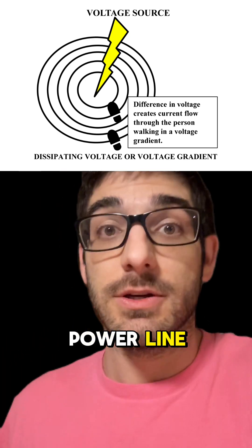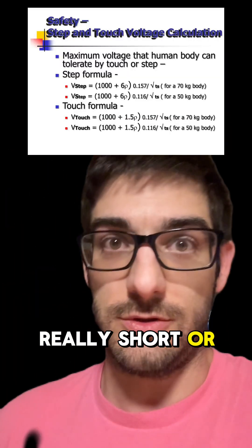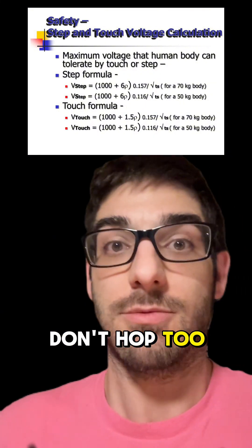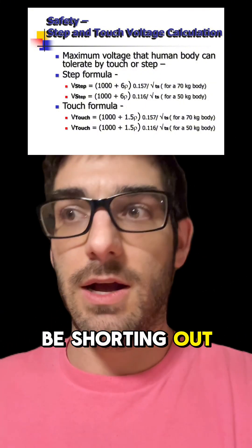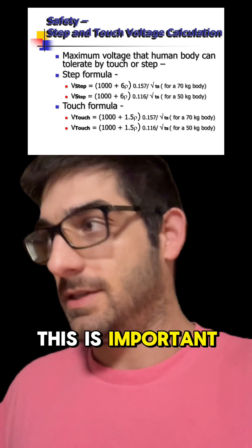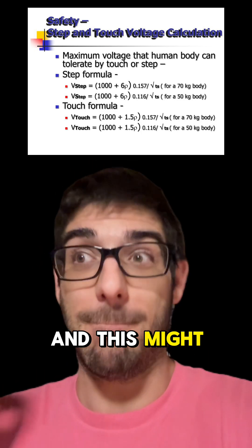A trick most people don't know: if you are near a downed power line, you're supposed to either slowly shuffle your feet in very short steps, or hop. Don't hop too far though, because if you fall and land across the gradient, your body will be shorting it out.